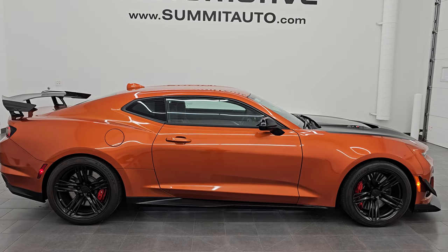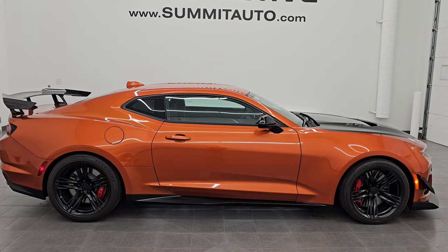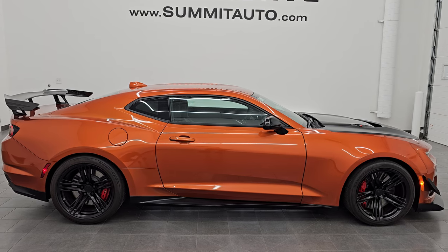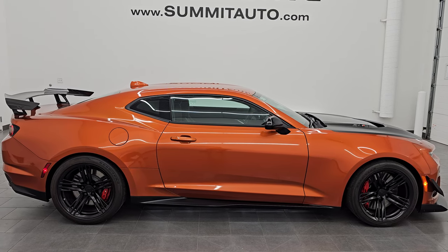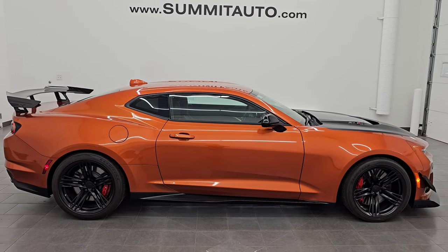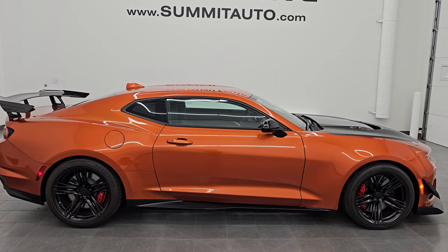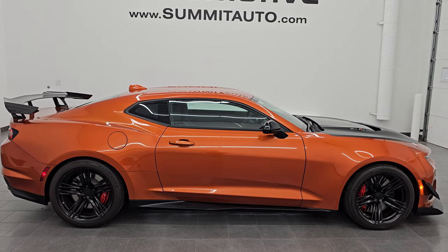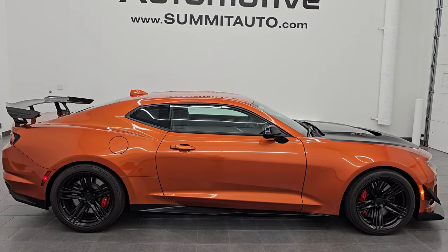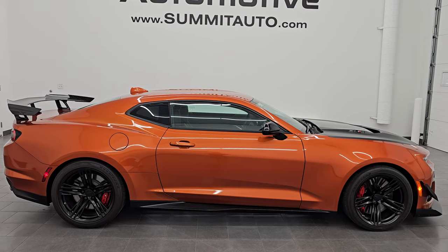Go to summitauto.com for full pictures and descriptions of every single vehicle. For more HD videos, go to youtube.com/summitauto. Click the bell notifications to get updates every day and access one of the largest catalogs of vehicle walk-arounds on YouTube — over 9,500 videos and counting. Stay current on our ever-changing sports car inventory so you do not miss out on gems like this one. We're super excited to help you with this ultra-clean, like-new 2022 Chevrolet Camaro ZL1 1LE Extreme Track Pack in Vivid Orange Metallic. Thank you so much for watching — remember to like, subscribe, and share. Thanks again and have a great day.